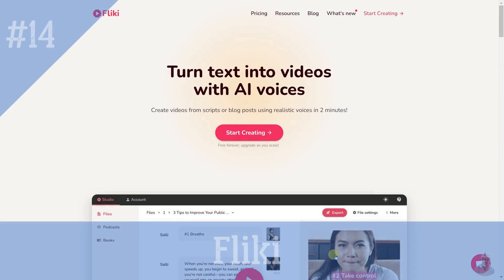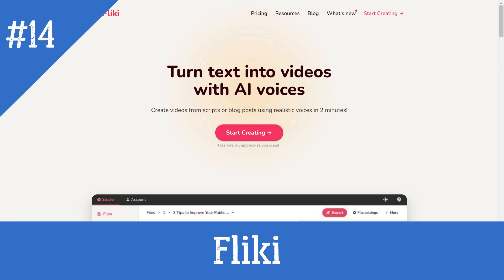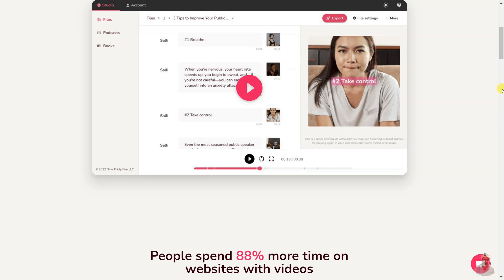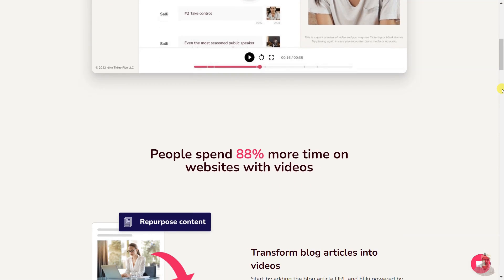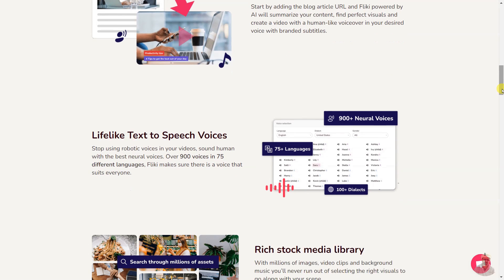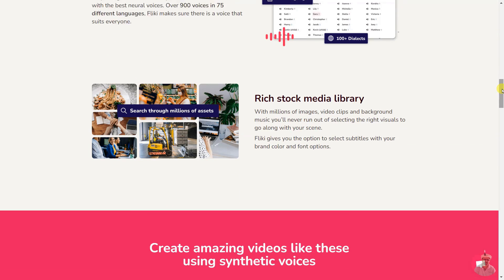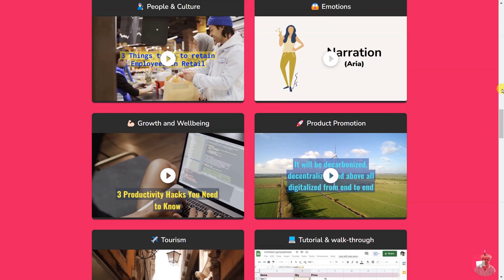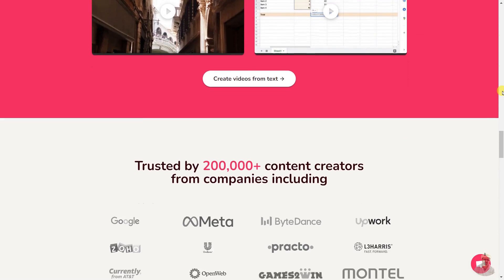Flicky is an AI-powered software that helps content creators transform text into videos with realistic voices in any language. It features a rich stock media library and allows users to customize subtitles with their own branding. It also offers lifelike text-to-speech voices across over 850 voices in 75 different languages.